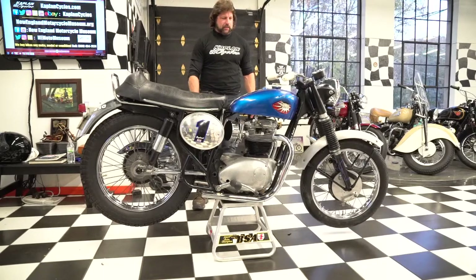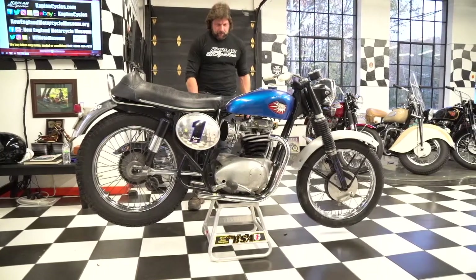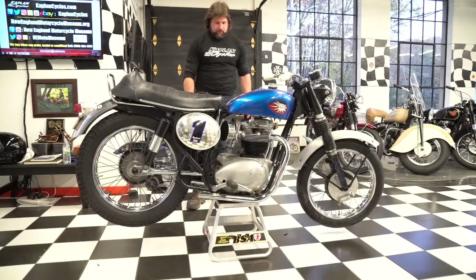This one is, I believe, a 1970 650 Lightning. It's an A65L4500 serial number on the engine — I can see it from here.